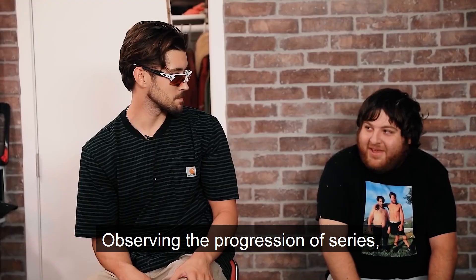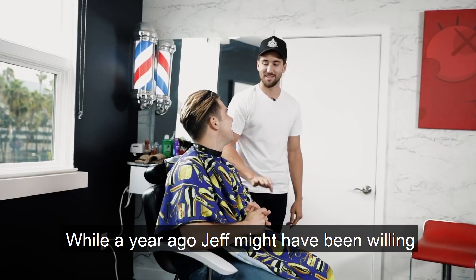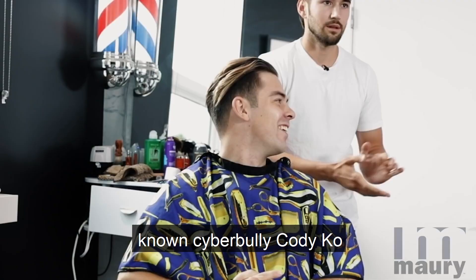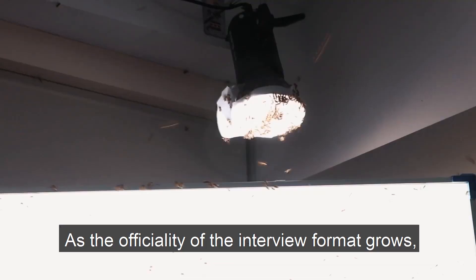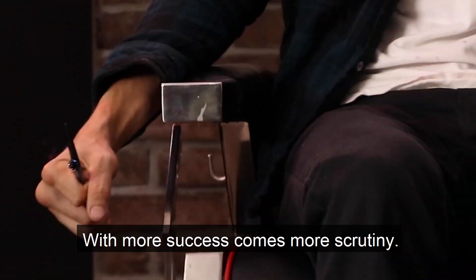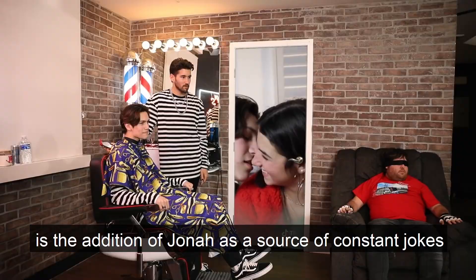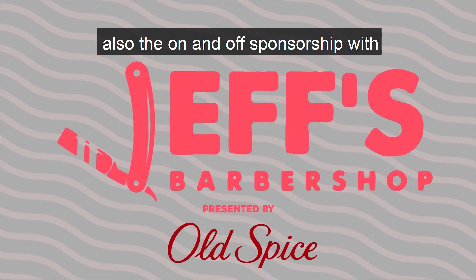Observing the progression of the series, one can see a notable arc. While a year ago Jeff might have been willing to let a self-righteous Jake Paul confront known cyberbully Cody Ko, or dump a bucket of bees on his enemy Zane, as the officiality of the interview format grows, certain precautions and red tape are being placed upon the execution. With more success comes more scrutiny. A likely indicator of this pressure is the addition of Jonah as a source of constant jokes and episode-to-episode consistency, and also the on-and-off sponsorship with Old Spice — as Jeff explains: 'I know it's a sponsored video, don't worry the sponsor is cool, they get it, we could get a little edgy.'